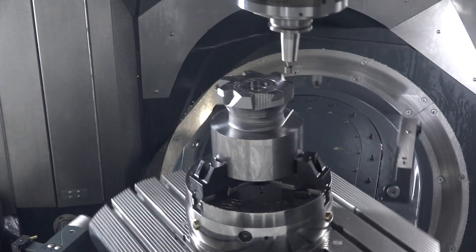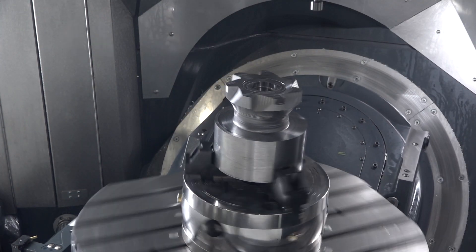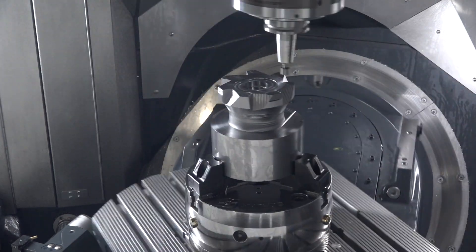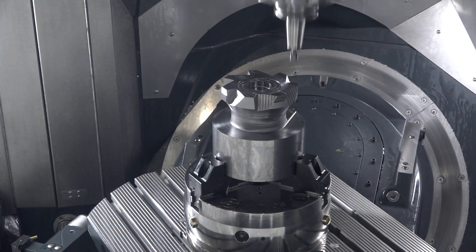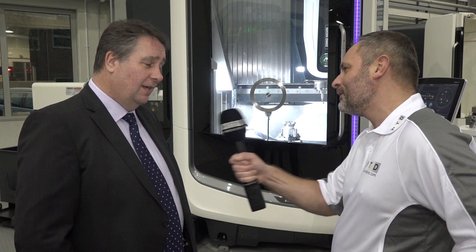Is this the best-selling machine in your portfolio? It certainly was for 2016. We started off well at MACH — we sold a number of these machines. Overall at MACH we sold 65 machines of various configurations, but this machine stood above all the rest. And I see there's no demo running today — is there a reason for that? Yes, we sold the machine.